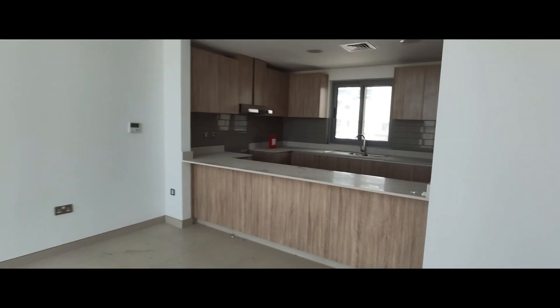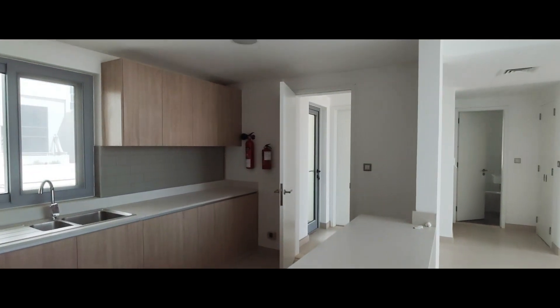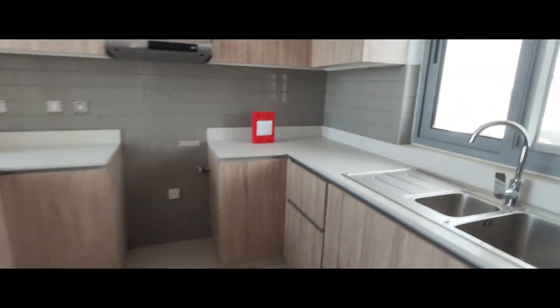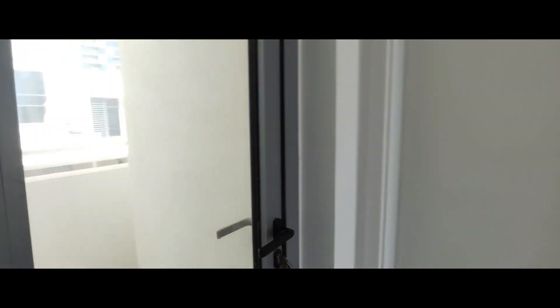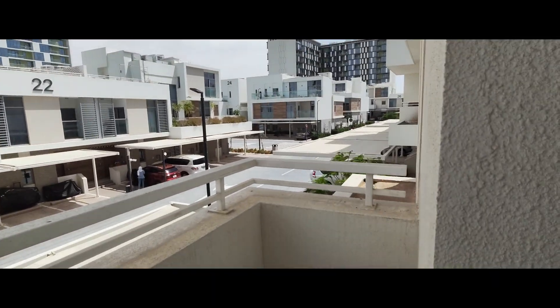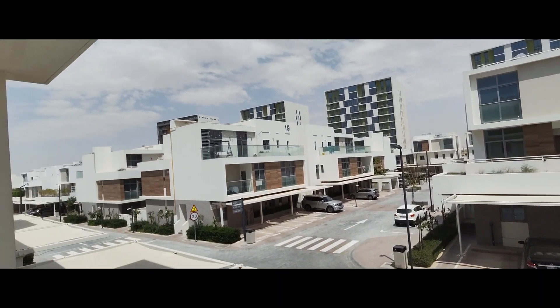Here is the kitchen — it's a semi-open kitchen. From the kitchen you have a community view. There is one balcony here which also has a community view. It's a small space but still a good area, and that's how the community looks like.